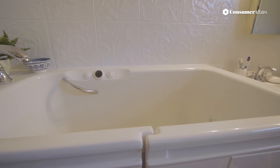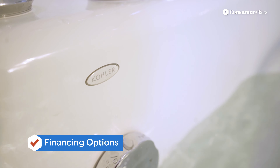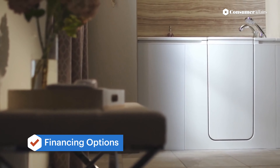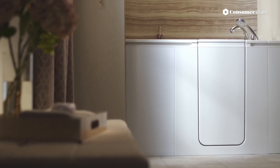While you can pay for your tub in cash, there are also financing options through many walk-in tub suppliers to make the tubs more affordable. In addition, you can take out a low-interest personal loan, which helps to keep your savings intact.